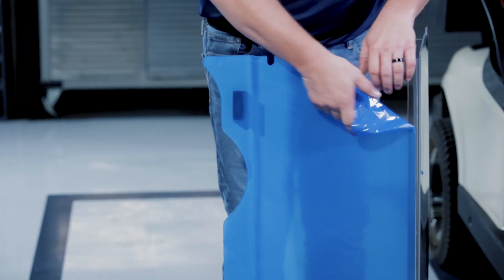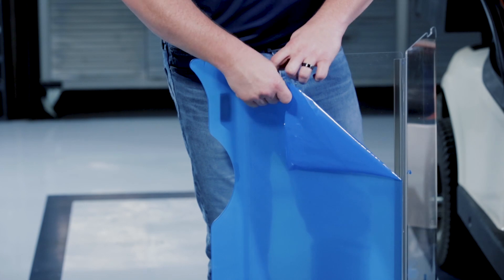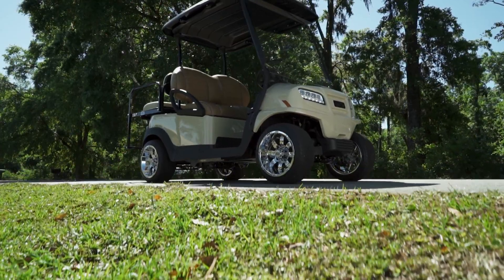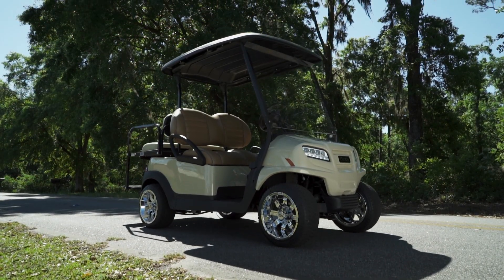When you open your box, you'll notice that the windshield has a protective film. Before pulling off the protective film, test fit your windshield on the struts to make sure you have the correct one.